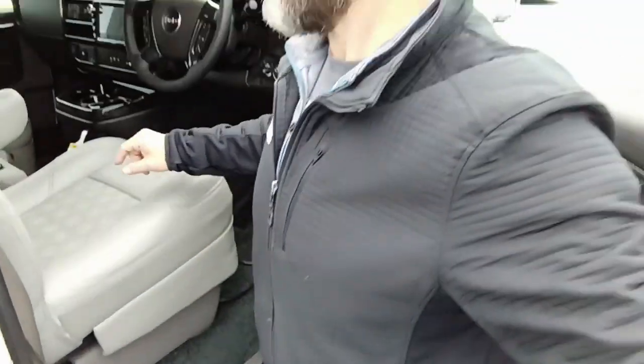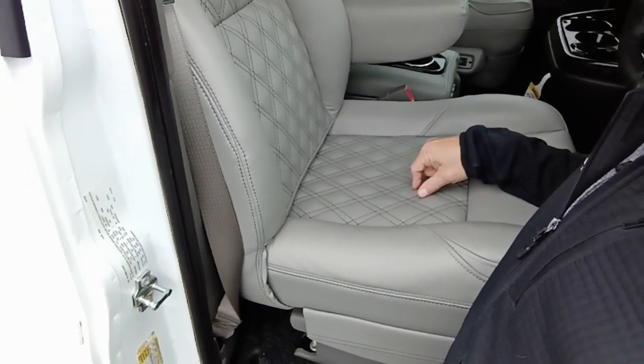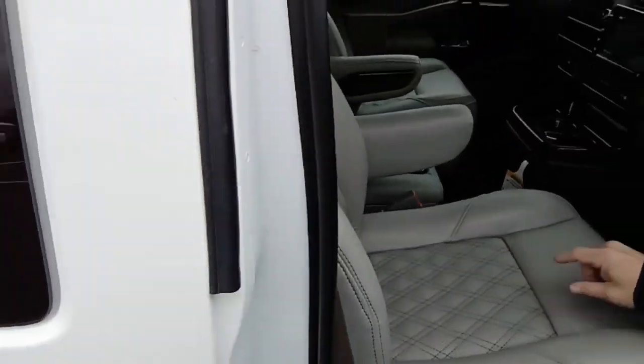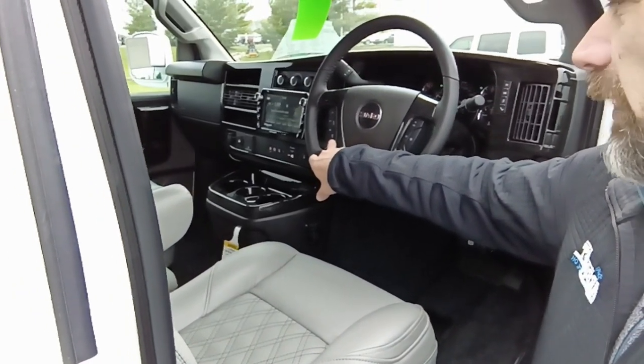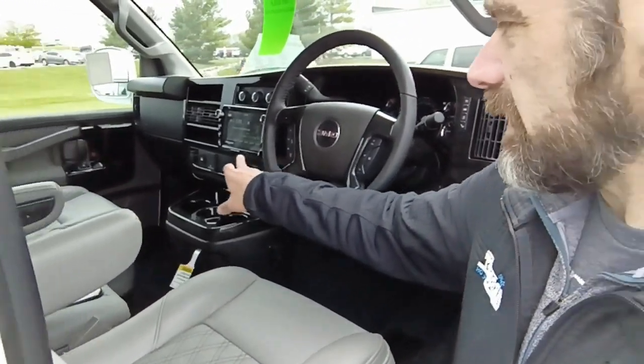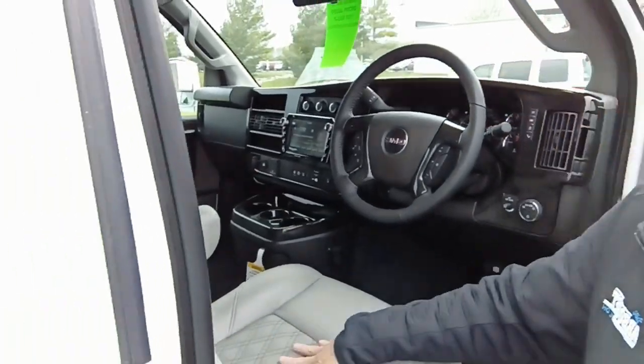It does have gray leather upholstery with the diamond stitch. There's a center console that does quick release, dark burl with dash tilt column, with steering wheel controls for both radio and your Bluetooth functionality. It does have the upgraded navigation with touch screen. Two-tone gray inside.